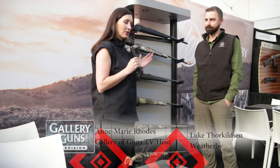Hi everyone, we are here at NASGW and I'm at Weatherby. We've got a great group of guns to take a look at. Luke, tell us about them.